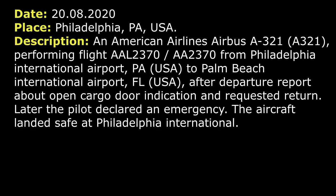On the 20th of August 2020, an American Airlines Airbus A321 after departure from Philadelphia requested a return, reported an open cargo door indication, and declared an emergency.